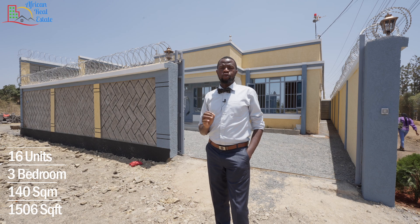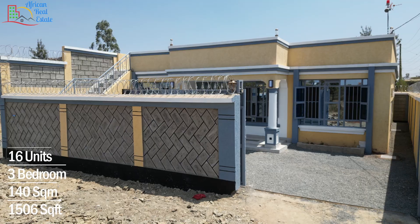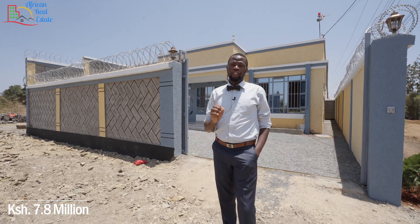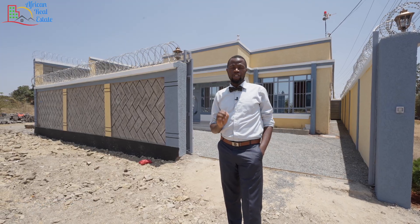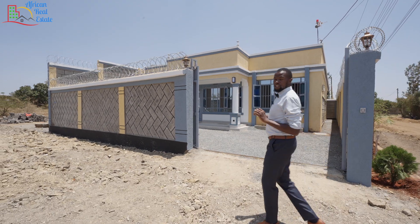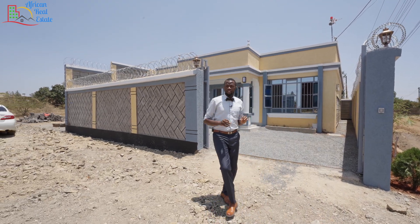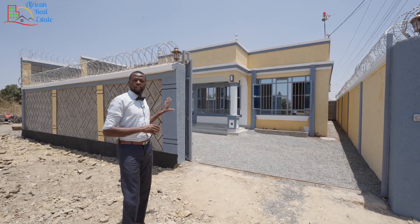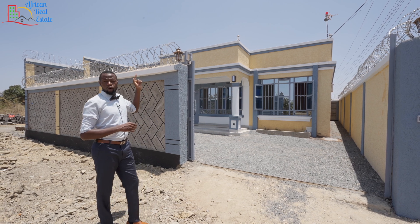Next to me is the three-bedroom oil and suit Bangalore with a print area of 140 square meters. This home is going for only 7.8 million and has been constructed on a 40 by 60 plot of land. The unit is in a gated estate of 16 units, and as you can see, the estate security is top-notch because each home has been surrounded by a perimeter wall and a razor wire.